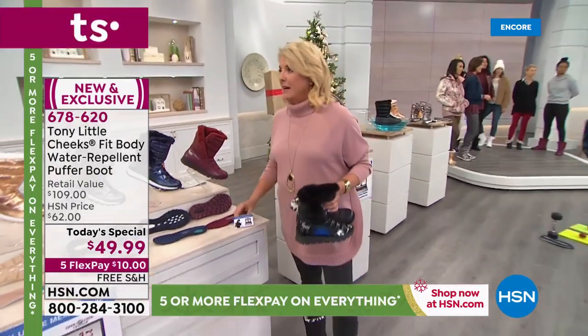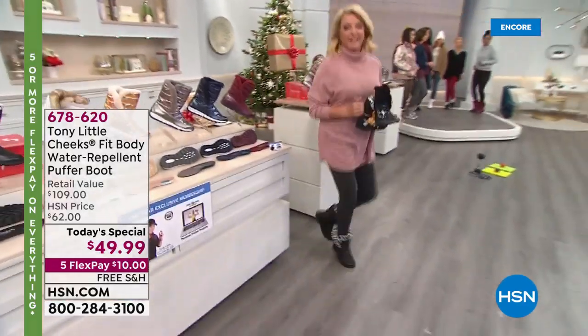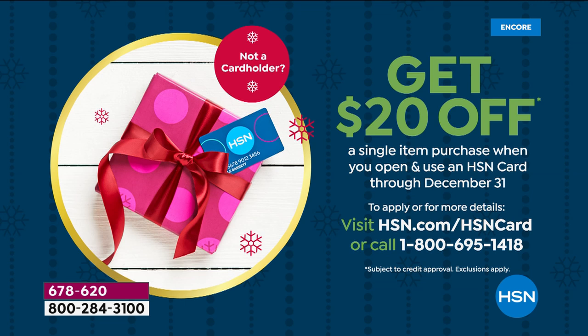What boot can you run in? This one — you can run, dance, and shimmy. If you want to save $20 instantly, apply for the HSN card — when you use it, HSN will give you $20 to spend. You have until December 31st to apply. Go to hsn.com — if you're approved, get some boots and save some money.